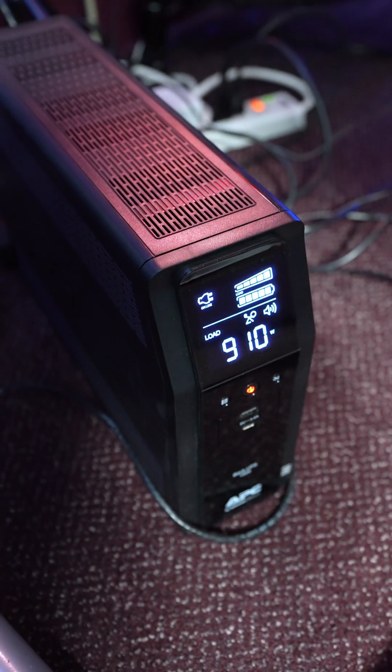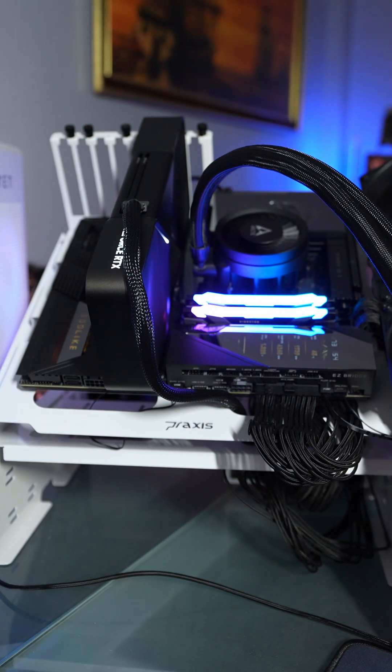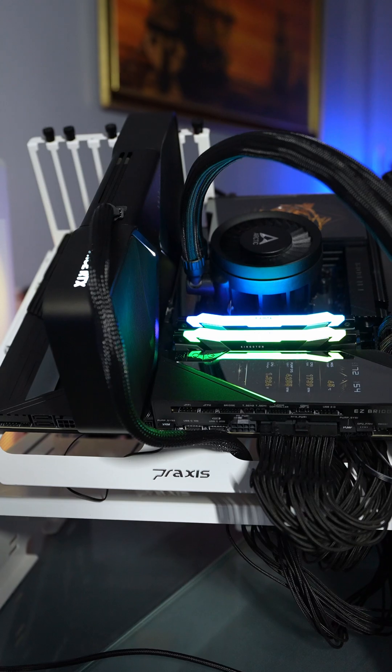Yeah, that's drawing a lot of power. My UPS unit is on fire, basically. I'm testing the GeForce RTX 5090 in 4K. Well, that was fun.